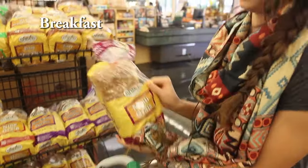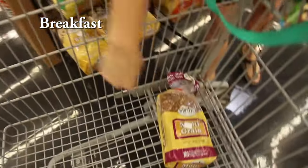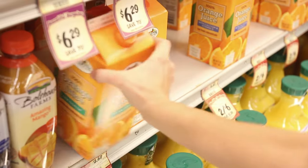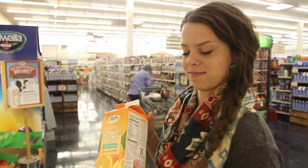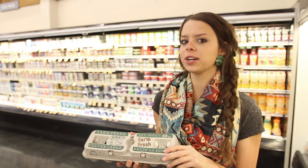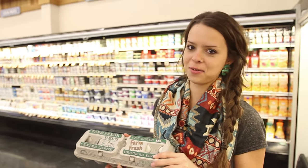So our first meal of the day is breakfast. First, we're going to get some bread so we can make some toast. Now we're going to get some orange juice to drink with our breakfast. Now we have eggs that we can eat with our toast and our orange juice. You can cook your eggs hard-boiled, soft-boiled, over easy, fried, any way you want.